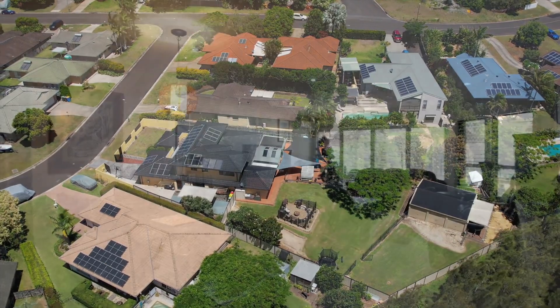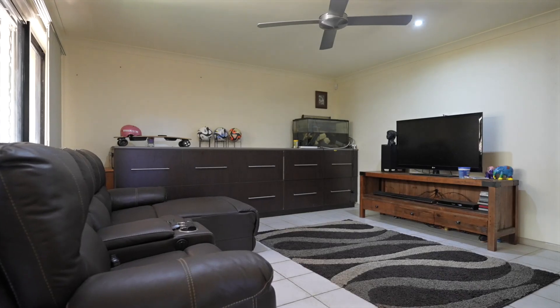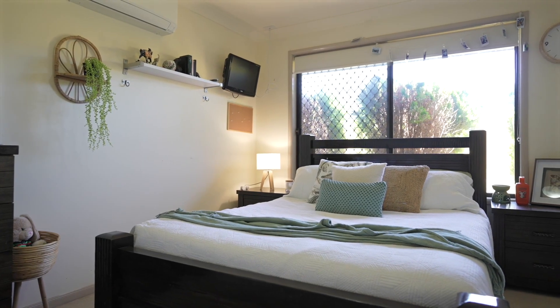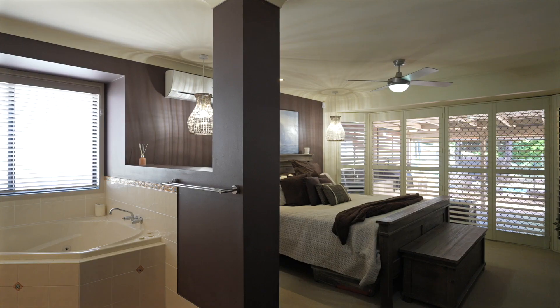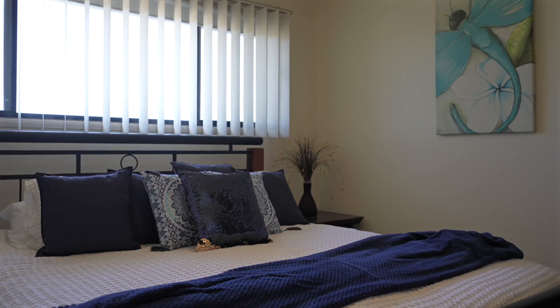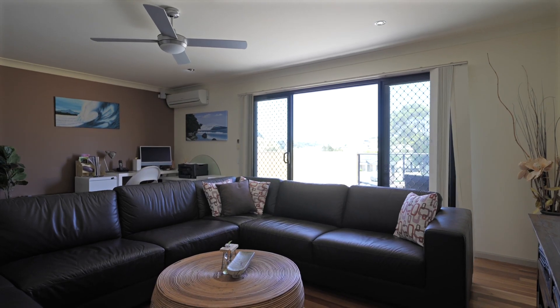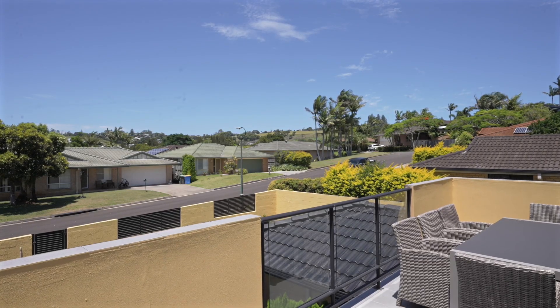From the minute you walk in the home, you're greeted by multiple and large living areas. There are also four generous bedrooms, all with built-in wardrobes. The master features a luxurious ensuite, and further to that, upstairs, there's an additional teen retreat that has multiple living areas, two more bedrooms, and their own private entertaining terrace.